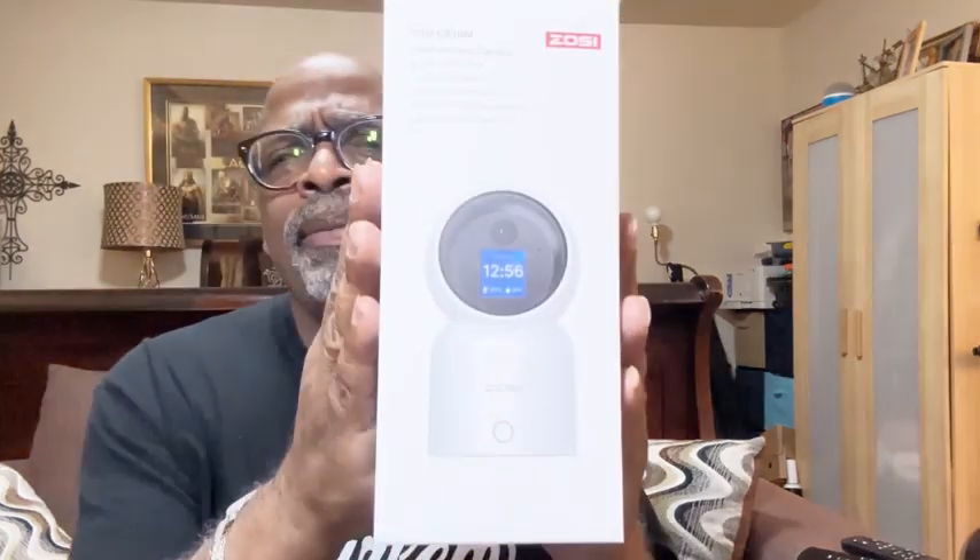It has a button here where you can press, and whoever's phone the app is attached to, it will call them. It's the perfect little baby cam, babysitter cam, senior citizen cam — whatever you want to use it for — and security.